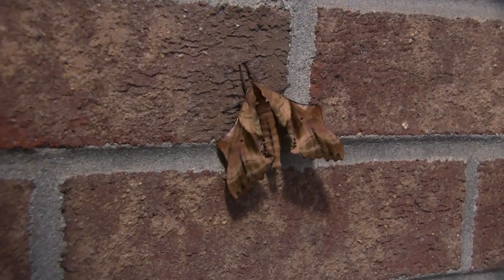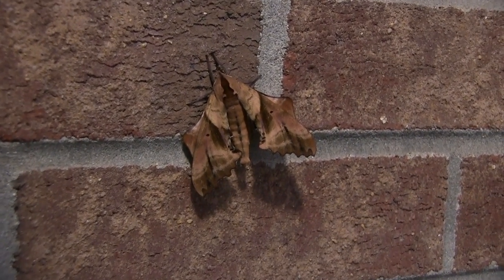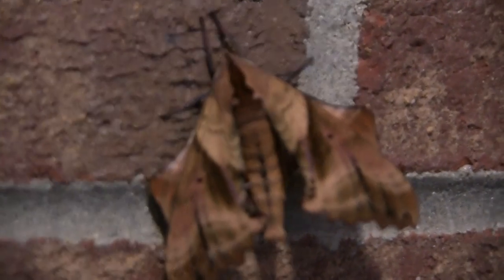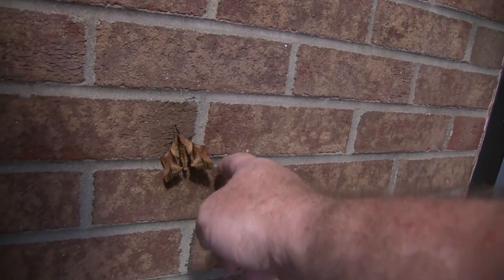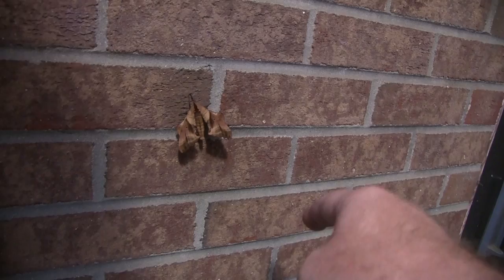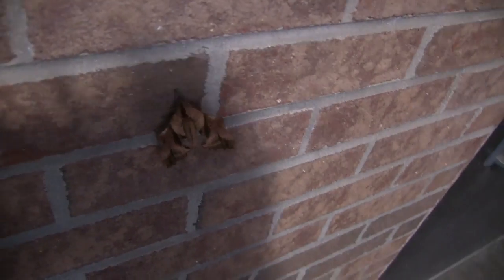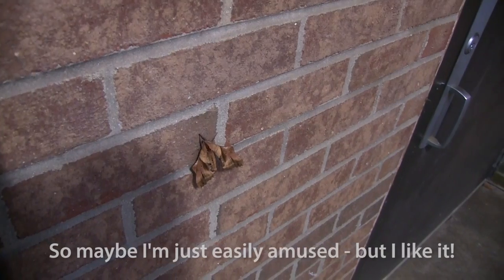Anyone ever seen that variety of moth right there? I'm going to get a little closer again — I'm in the macro mode here on my camera. Let's see if we can make it a little mad and make it fly. It does not want to move. I have my shadows on it here.